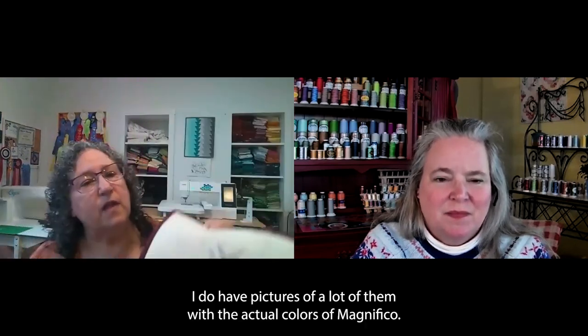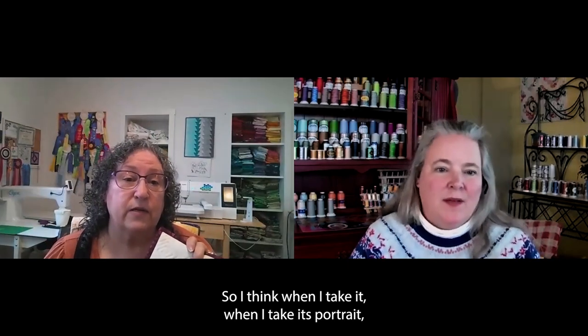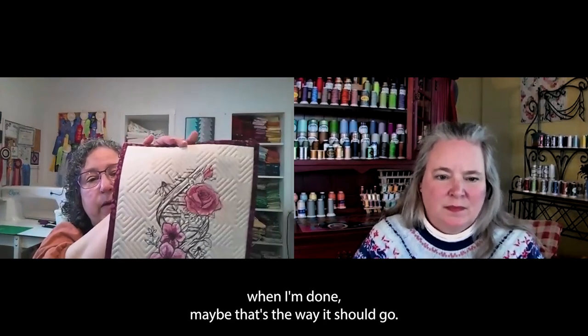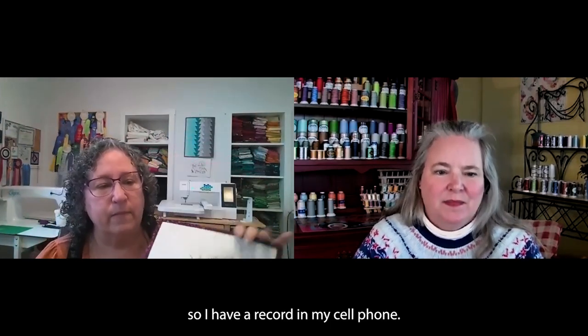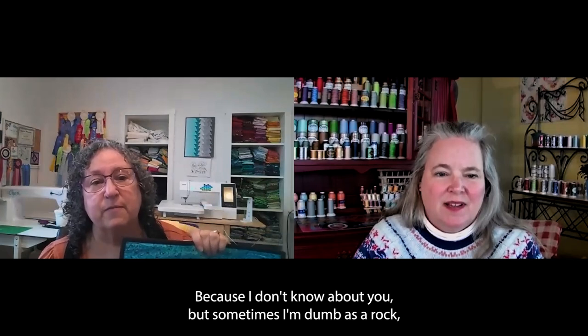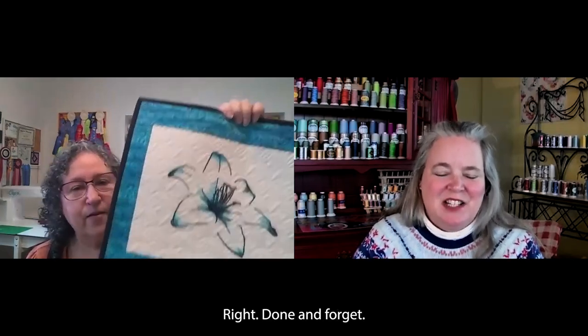I do have pictures of a lot of them with the actual colors of Magnifico. When I take its portrait when I'm done, I take a picture with the thread colors, so I have a record in my cell phone. That's a really good idea — because sometimes I'm totally done when I finish a project.